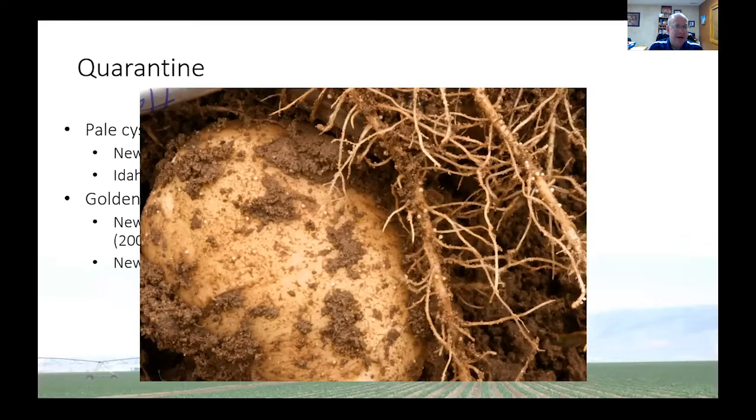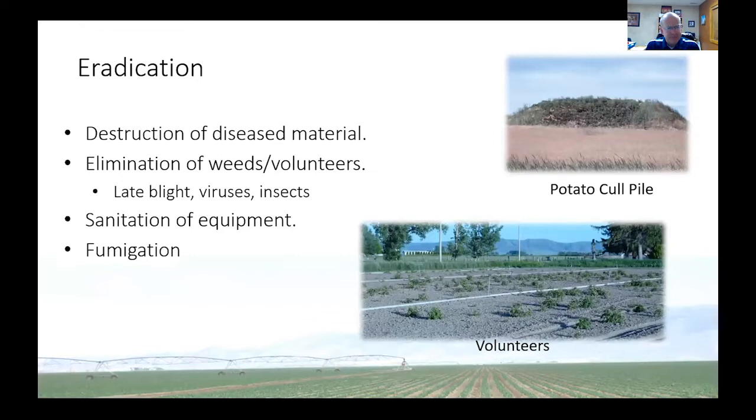Eradication is another important way we can get rid of potato diseases. It's critical that we destroy any disease material. Sometimes these can hang around in potato cull piles. This is a shot taken here in Southern Idaho — there's a wheat field, and this big pile of dirt has all this greenery which are potatoes growing from a field that was taken out of potatoes. This actually was a year following a year we had late blight, so we worry that volunteers or cull piles can be a source for late blight to survive from one year to the next.